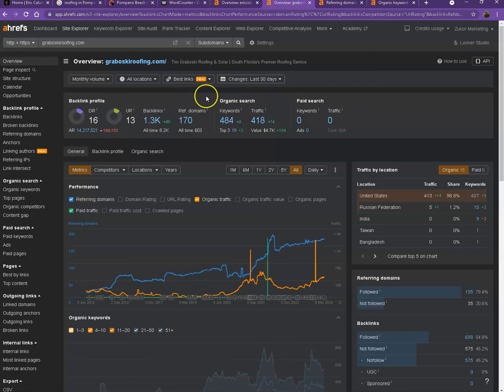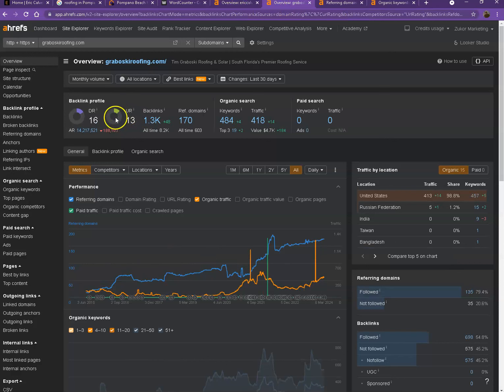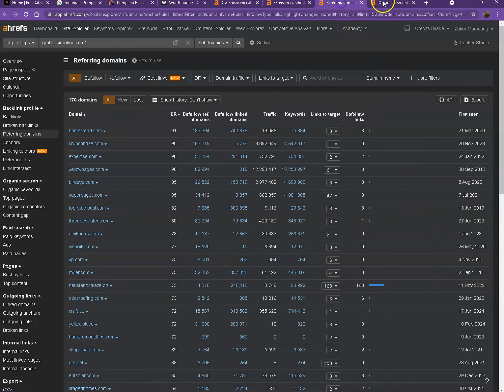With DR and UR, the numbers show that your competitor has higher scores, which means Google finds their website much more trustworthy and stronger. The reason that happened is because they actually have more backlinks and more keywords, which resulted in more traffic. So let's go ahead and talk more about backlinks and keywords, and discuss the importance of these in making your website stronger.